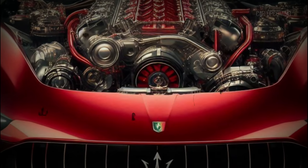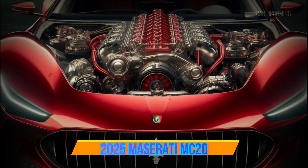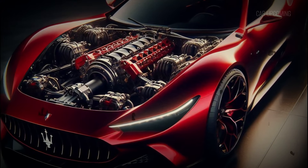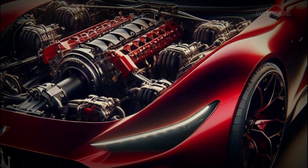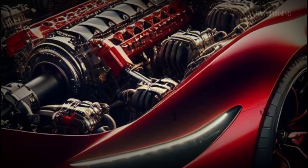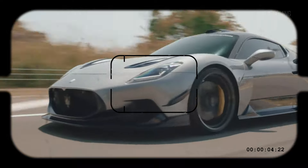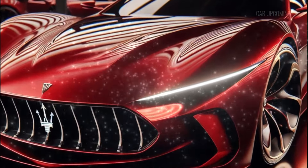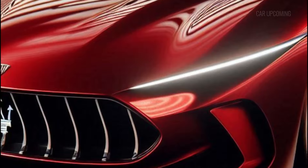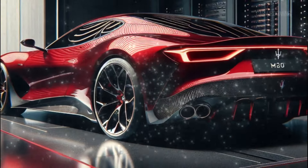Now, let's get to the heart of this beast — the engine. The 2025 Maserati MC20 is powered by a 3.0-liter twin-turbo V6 engine, and this thing is an absolute monster. With 621 horsepower and 538 lb-ft of torque, the MC20 will go from 0 to 60 miles per hour in just 2.9 seconds — that's faster than you can blink. But what truly sets this engine apart is the way it delivers power: seamlessly, with precision, and with a sound that'll send chills down your spine.